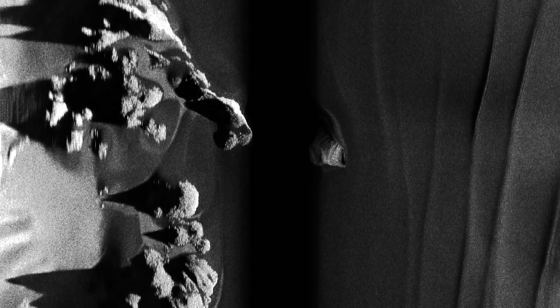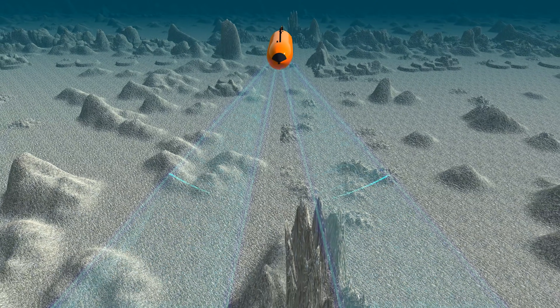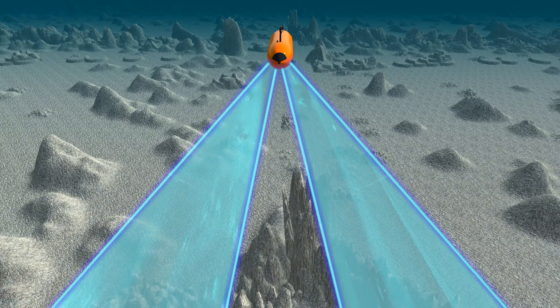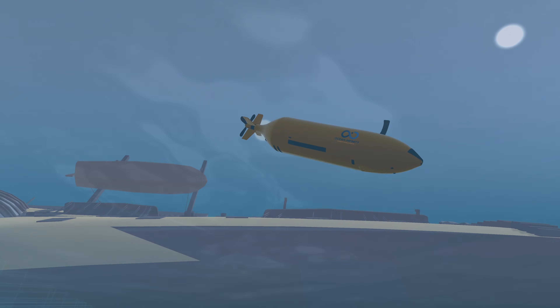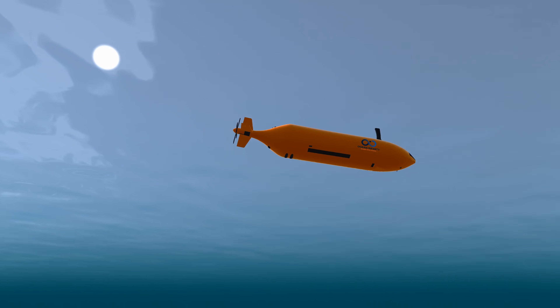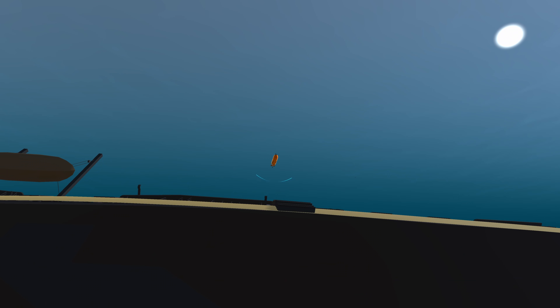To get an idea of what a side scan sonar image looks like, imagine turning a flashlight on in a dark room. An object closest to you — its face will be highlighted, while the sides and back of the object will be cast in shadow. This is what we are doing, but instead of using light, we are using sound. The side scan sonar can be operated at low, high, or very high frequency. The low frequency allows us to operate the AUV at a higher altitude, giving us a greater range, whereas higher frequency gives us better resolution but has to be operated at a lower altitude because it doesn't travel as far.